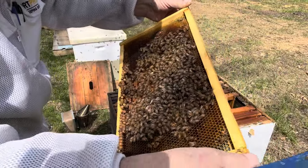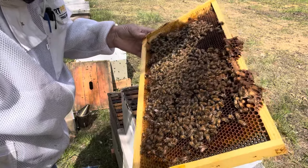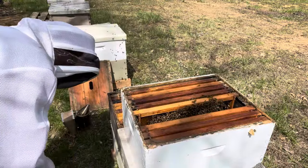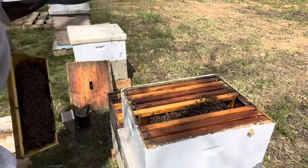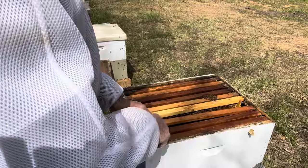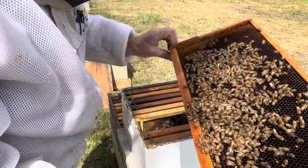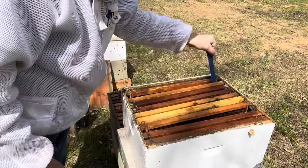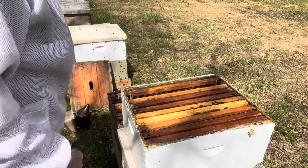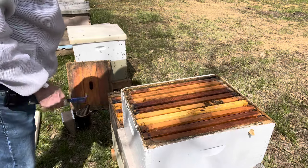Bees are very calm. This might be a good hive to graft off from — they're walking around on the frames, not stingy. That's mostly nectar in that box. I would like to get them down to a single box with drawn comb over them — that's where I would like to be.